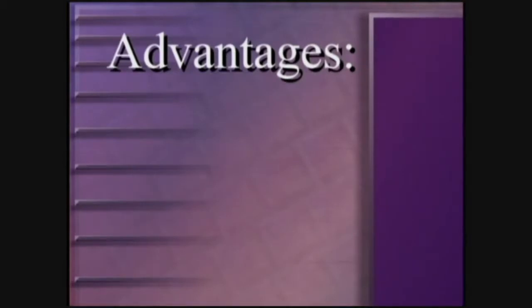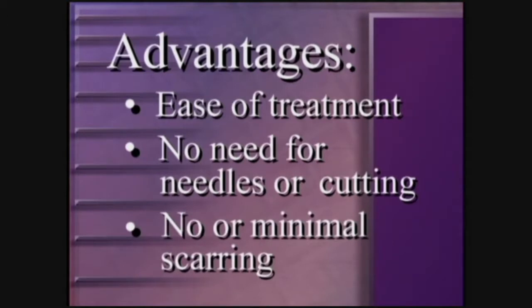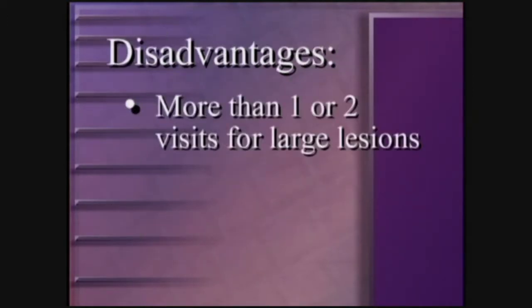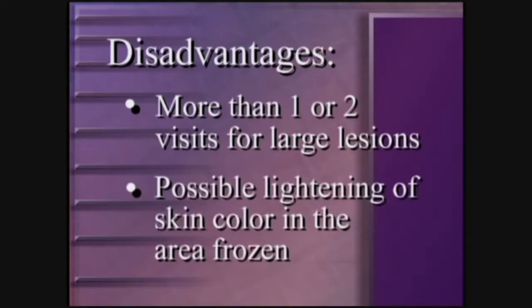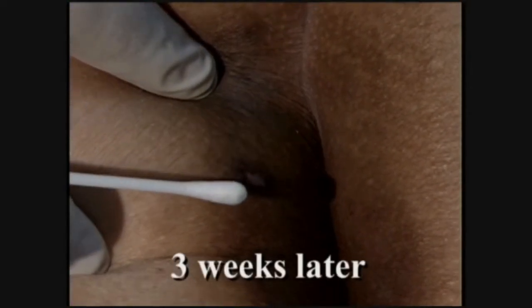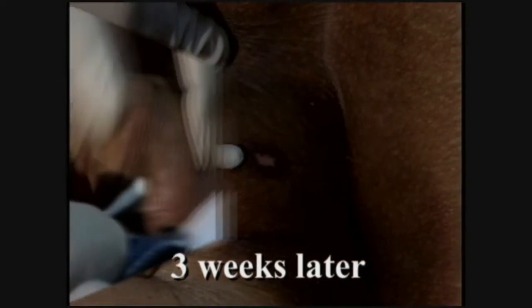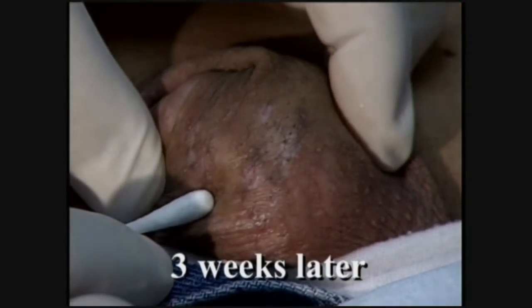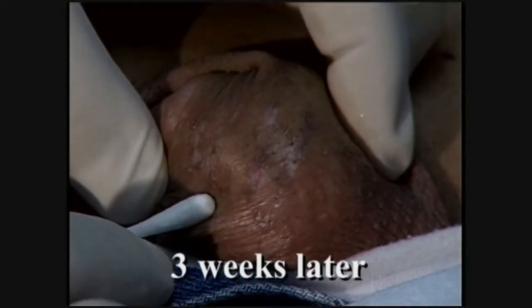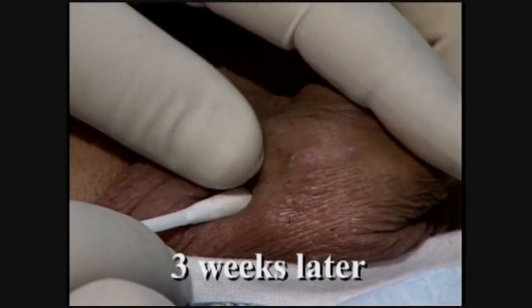Advantages: ease of treatment, no need for needles or cutting, lack of scarring. Disadvantages: more than one or two visits may be needed for large lesions, and possible lightening of skin color in the area frozen. The patient should be advised that the lesion will look essentially the same for the first day or so and then may become crusting or forming a scab. The lesion will slowly crumble over the next two to three weeks. Occasionally, the scab will not come off unless debrided by the patient or physician.